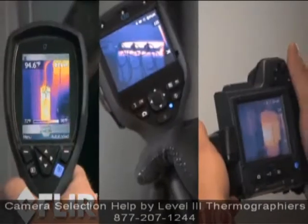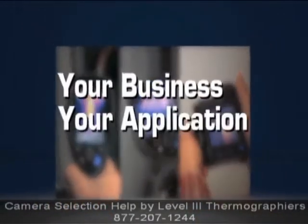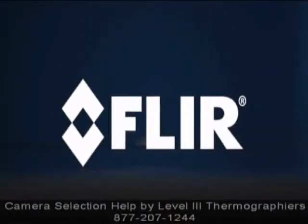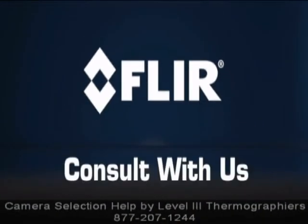In the end, the best way to find the right camera for your business, your application, and your budget is to talk to a FLIR representative or reseller. We can go through all of these questions with you.